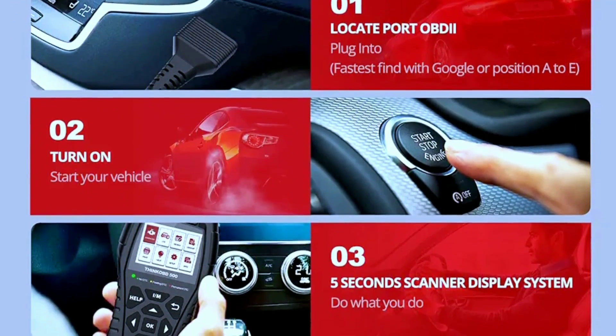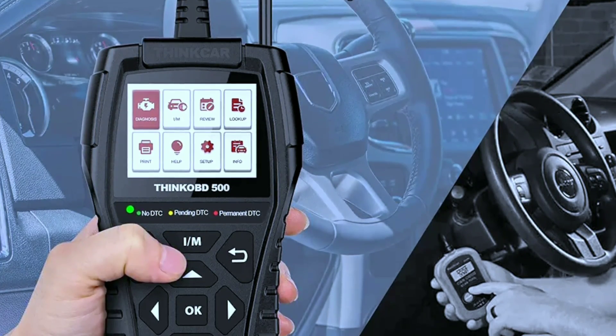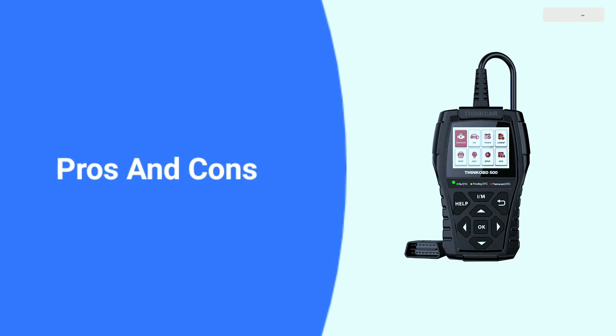Connecting the scanner to your vehicle is a breeze — just plug it into the OBD2 port and you're good to go. It provides real-time data on various parameters, helping you diagnose issues and monitor your vehicle's performance.